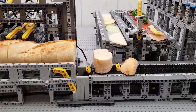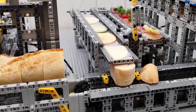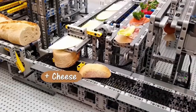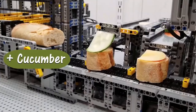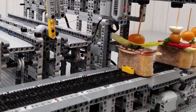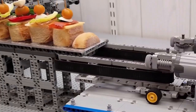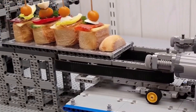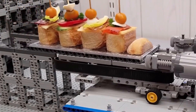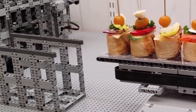After cutting the baguettes, the individual pieces of bread are transported away on a conveyor belt and then equipped with various toppings, such as cheese, pickles, or ham. After the factory has put everything together with a toothpick, the tapas are picked up and brought to the square. While all of this isn't necessarily faster than simply preparing the snacks yourself, it's definitely fascinating for a fully automated machine.